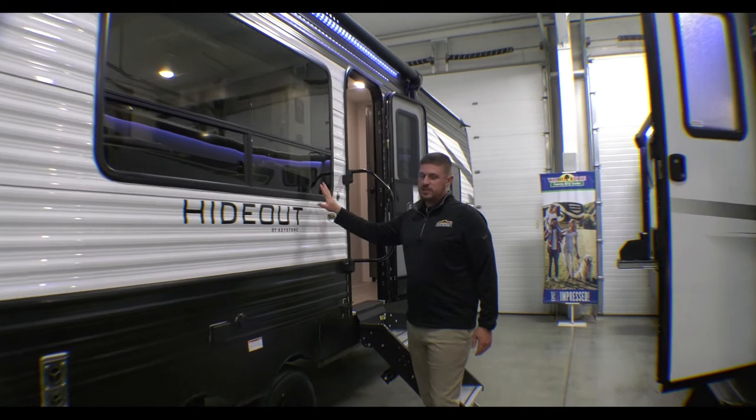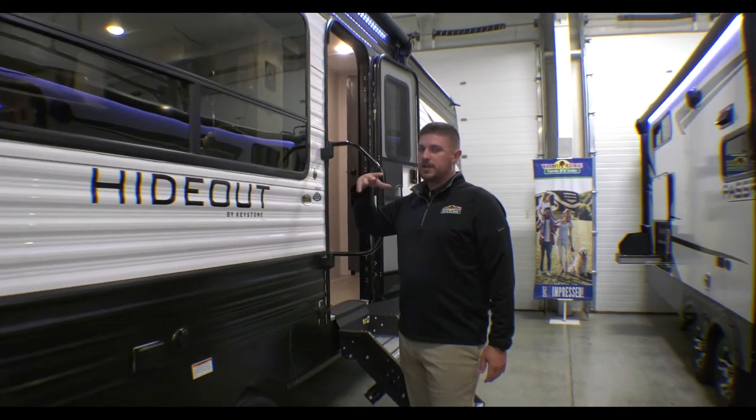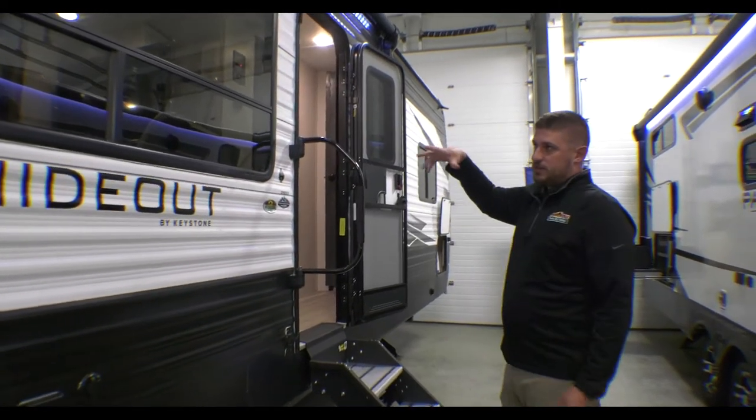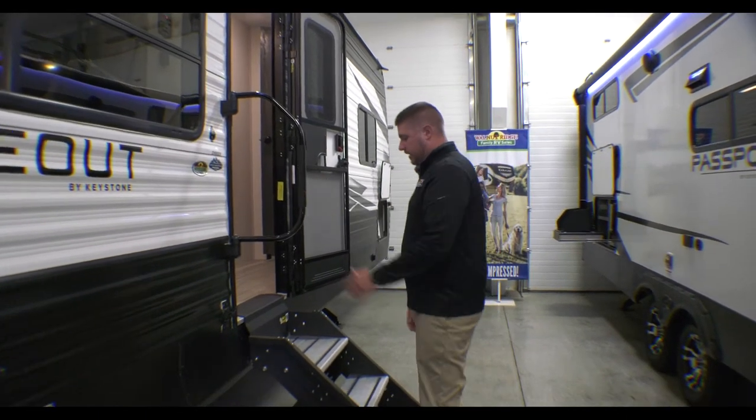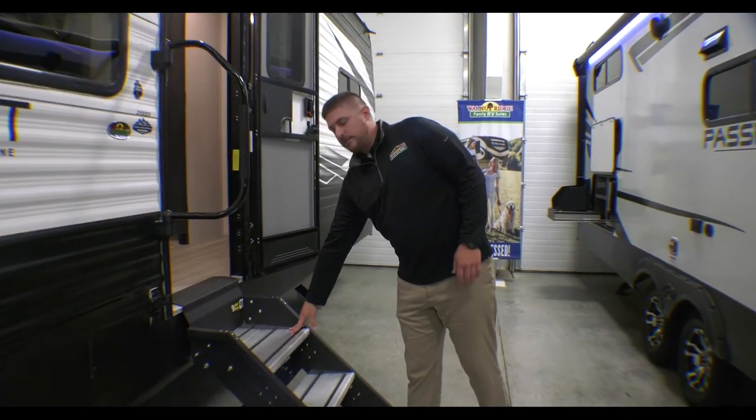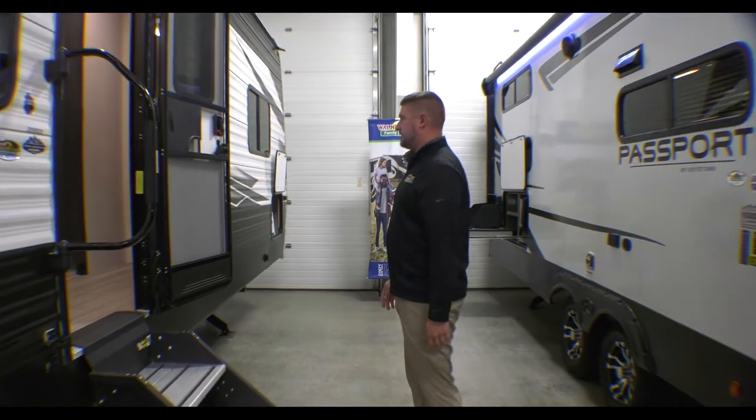One of my favorite things about this unit is the large window on your campsite side. You have a lot on the other side as well, but the one on your campsite is always nice. The large grab handles with the solid steps and the wide first step at the top is always nice to have.